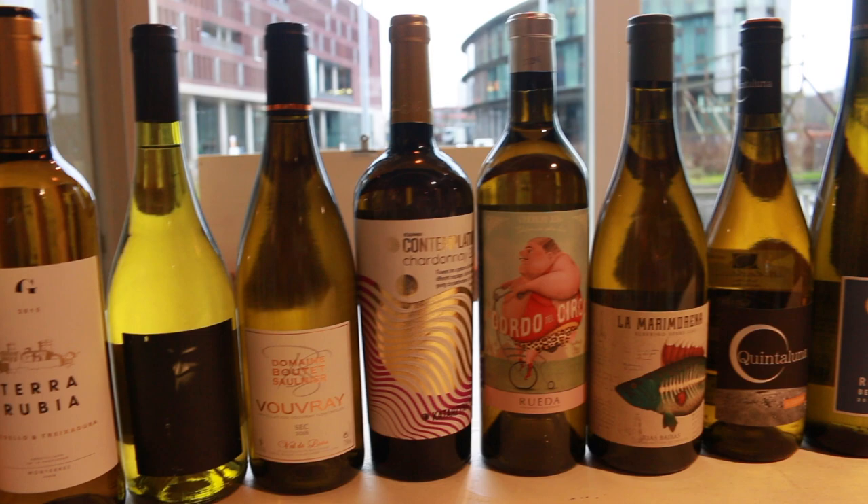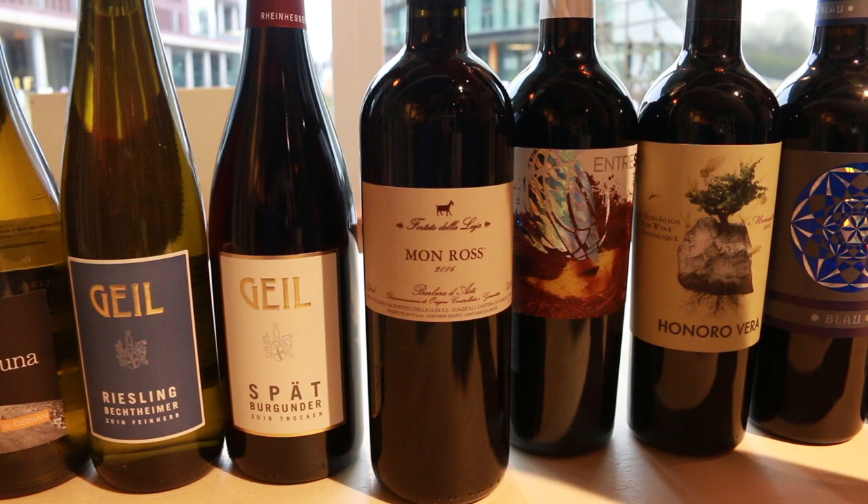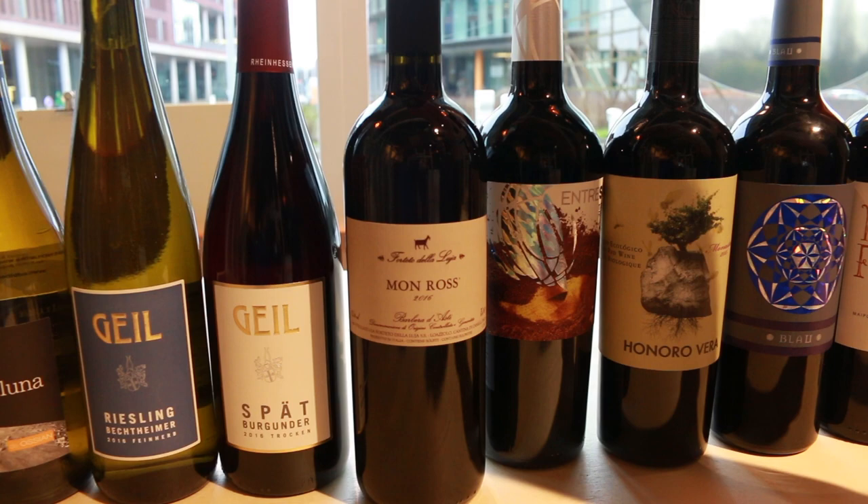We have 8 white wines. Then our other side is the Piemonte — we are in Piemonte, Italy. A very Barbera, 100% Baros. A very spicy, rich and very elegant wine.